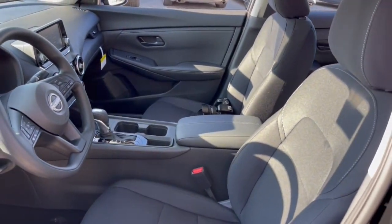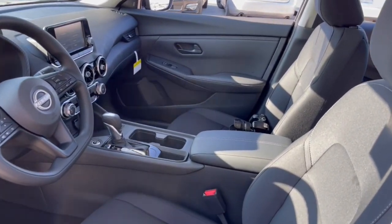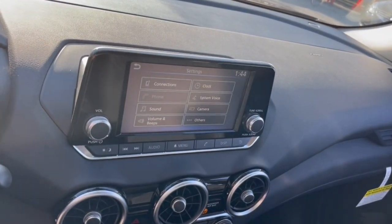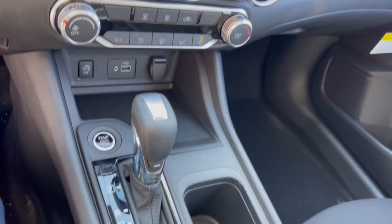These are just some of the great options this vehicle comes with: Apple CarPlay and/or Android Auto, keyless entry, electronic stability control, steering wheel audio controls, alarm, blind spot monitor, traction control, intermittent wipers, passenger vanity mirror, and tire pressure monitoring system.